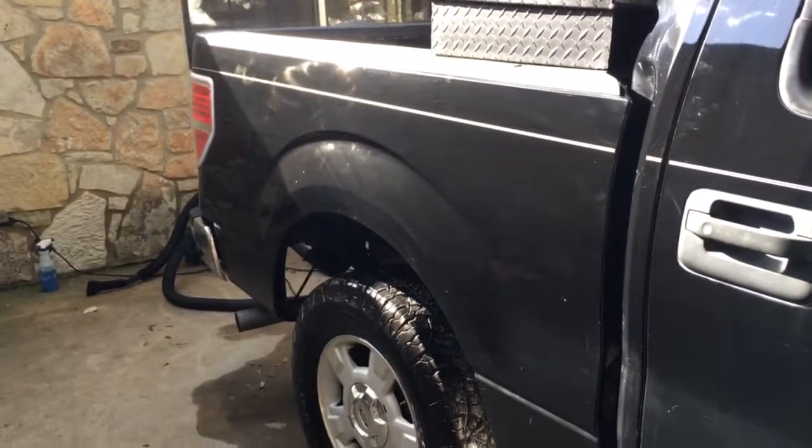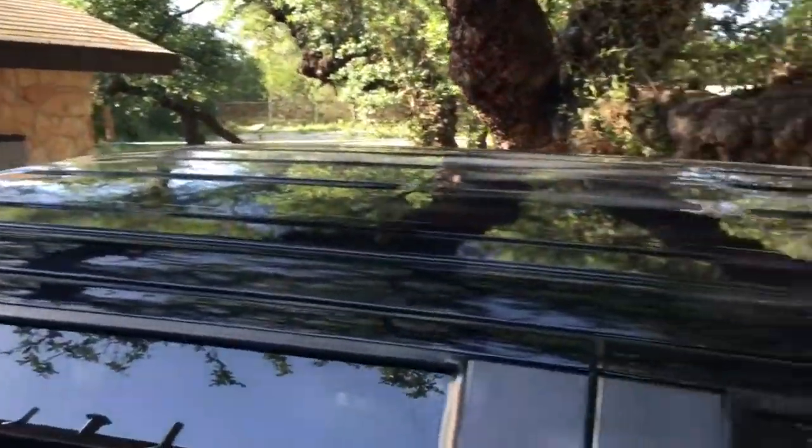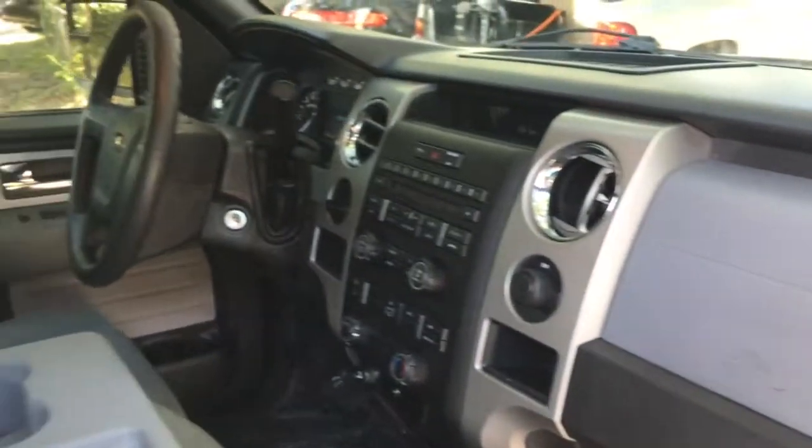Nice and clean. There — look at the passenger side dash. It's a little hard to see at this time of day. Get a look at your seats.